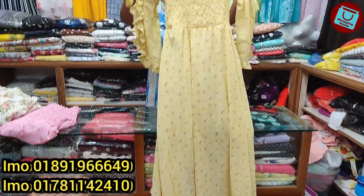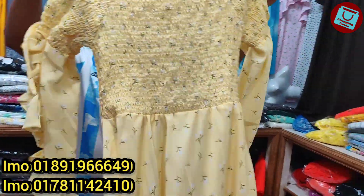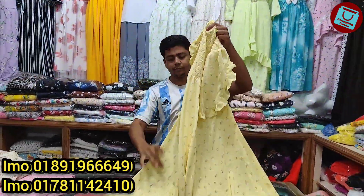Assalamualaikum, welcome back to my channel. I am going to show you a lot of fun. We are going to show you a smokey update collection.